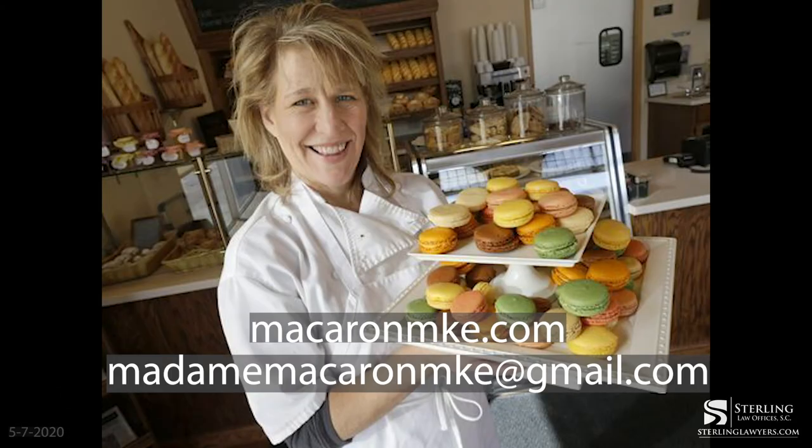I really appreciate you sitting down with us and sharing the experience of how macarons are made and the classes you offer. If people want to get connected and learn more about your classes or catering business, how would they do that? I have a website — macaronmke, m-a-c-a-r-o-n-m-k-e dot com. My email is madammacaronmke at gmail. I really work with people very personally about both what they want for their macarons and the classes. Classes are best booked by shooting me an email.